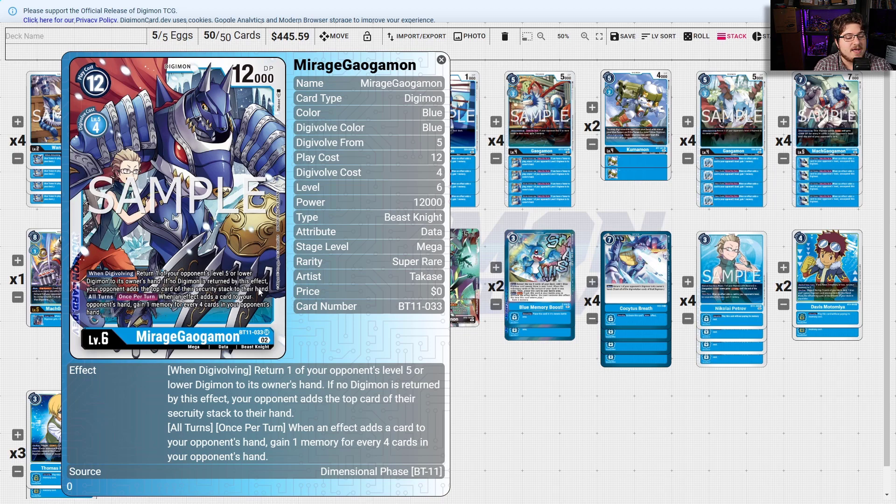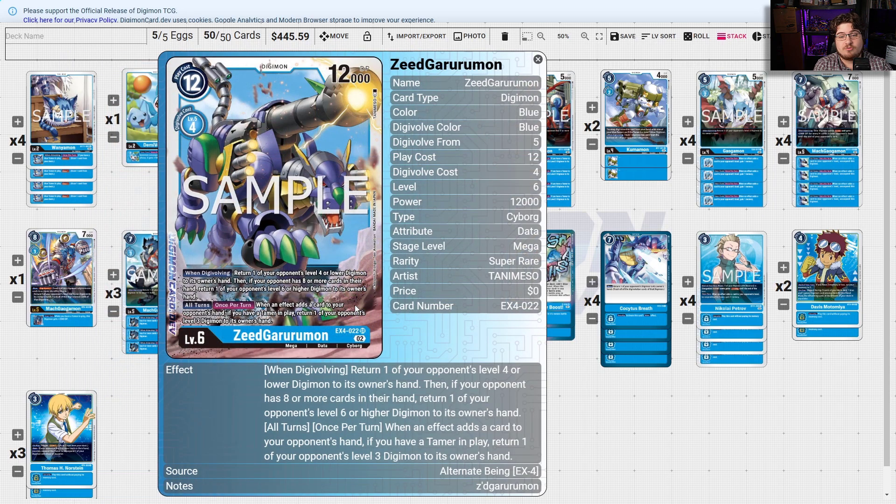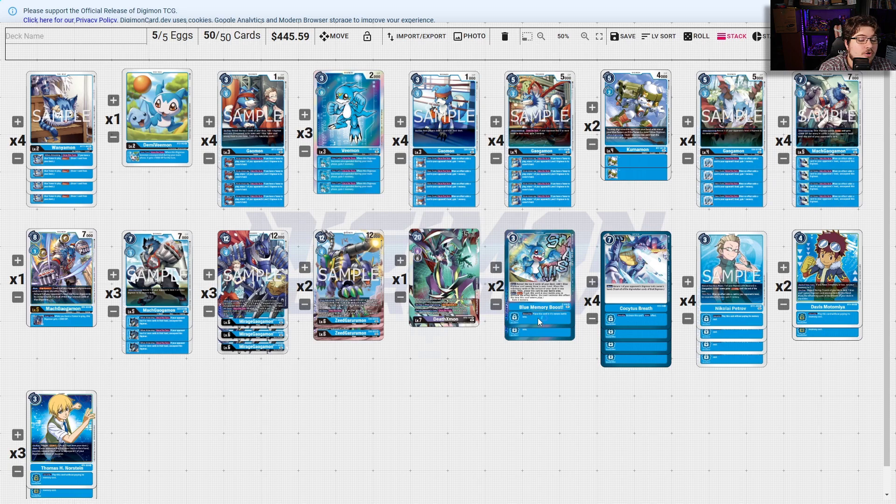When an effect adds a card to your opponent's hand, gain one memory for every four cards in your opponent's hand — so if they have a big wide hand this can really do some punishment. Z-Garamon is a really interesting tech card: when you Digivolve, return one of your opponent's level four or lower to its owner's hand, and if your opponent has eight or more cards in hand, return one of your opponent's level six or higher Digimon to their hand. So depending on what Mega you go into, you can get rid of big or small Digimon. All turns, when an effect adds a card to your opponent's hand, if you have a Tamer in play return one of your opponent's level three Digimon to its owner's hand.